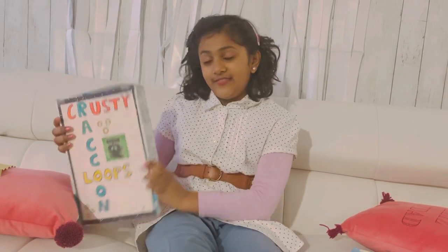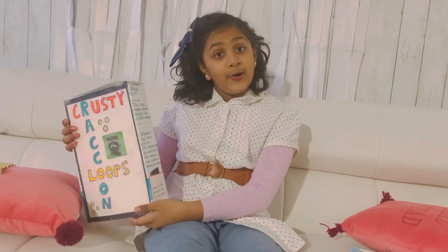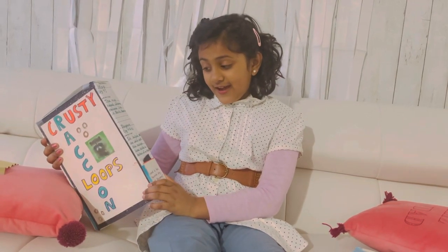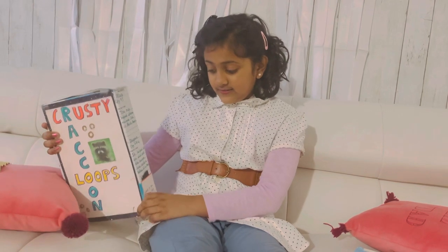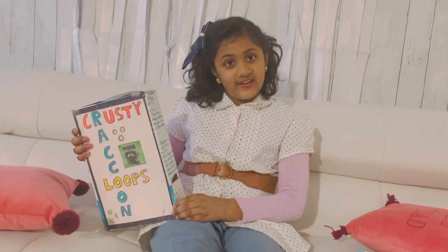And this is the map. It shows where raccoons live. And this is the diagram. It shows where a raccoon lives in a hollow of a tree.